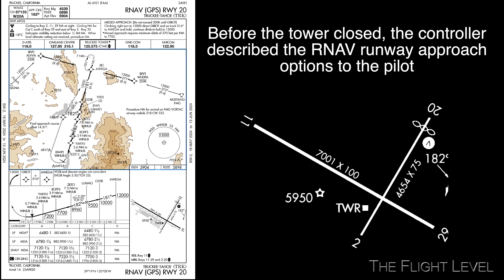Before the tower closed at the Truckee Airport, the controller described the RNAV options to the pilot, including the directions to avoid a large band of precipitation. The wind direction was not a significant factor as runway 11 and runway 20 were both given as options to the pilot.